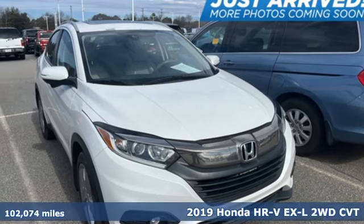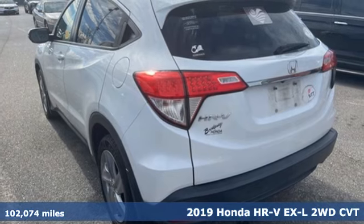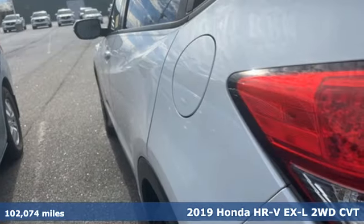Here's a 2019 Honda HR-V. Is it an SUV, hatchback, or compact? Yes, and it's in a category all its own.